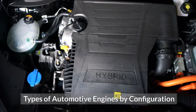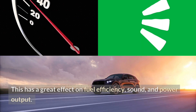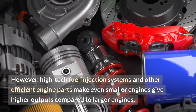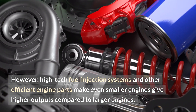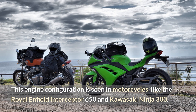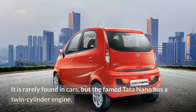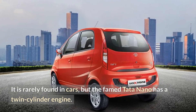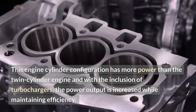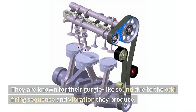Types of automotive engines by configuration. An engine's power and performance are determined by the number of cylinders, configuration and engine layout, which greatly affects fuel efficiency, sound and power output. However, high-tech fuel injection systems make even smaller engines give higher outputs compared to larger engines. The twin-cylinder configuration is seen in motorcycles like the Royal Enfield Interceptor 650 and Kawasaki Ninja 300, and is rarely found in cars, though the Tata Nano has one. The three-cylinder configuration has more power than the twin-cylinder, and with turbochargers the power output increases while maintaining efficiency. They are known for their gurgle-like sound due to the odd firing sequence and vibration they produce.